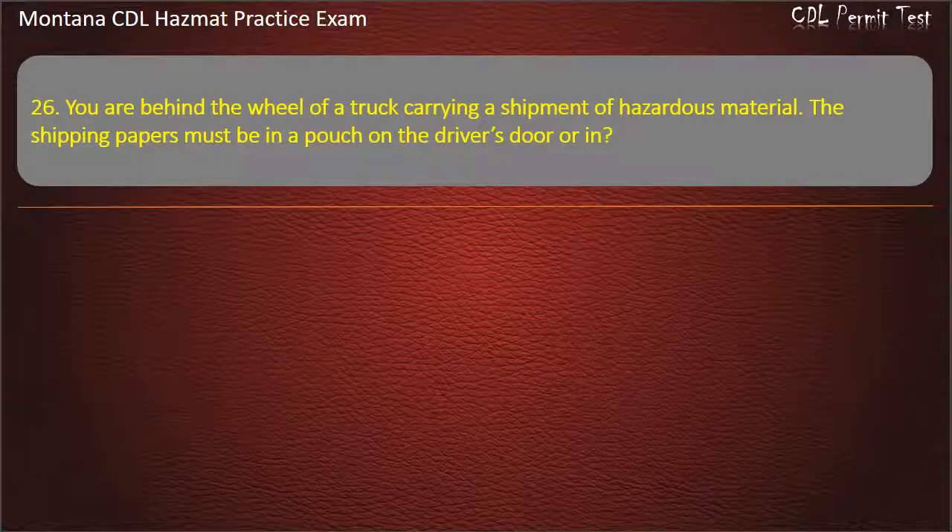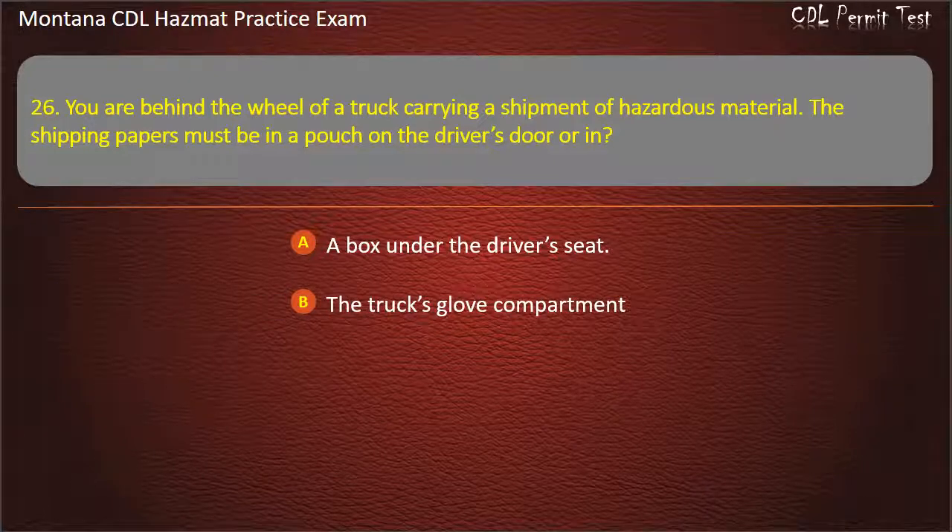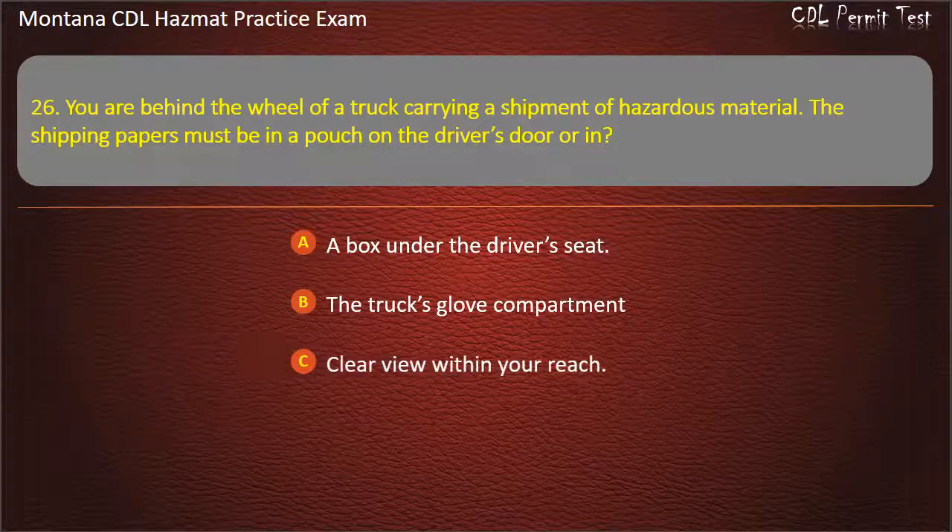Question 26. You are behind the wheel of a truck carrying a shipment of hazardous material. The shipping papers must be in a pouch on the driver's door or in: a box under the driver's seat; the truck's glove compartment; or clear view within your reach. Answer: Clear view within your reach.